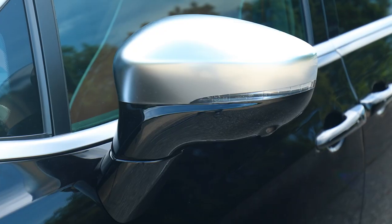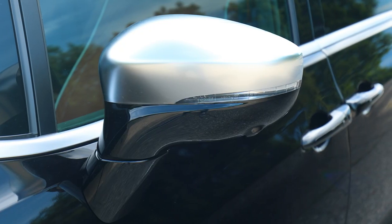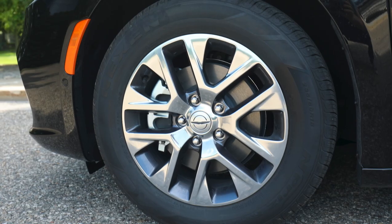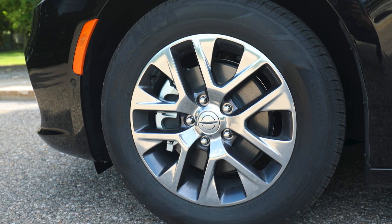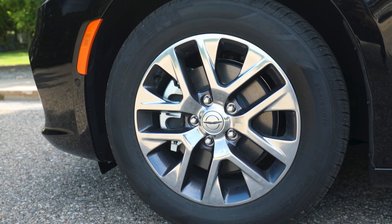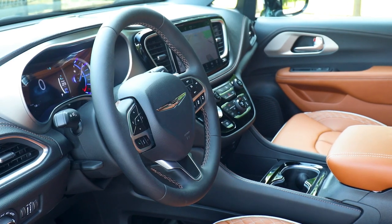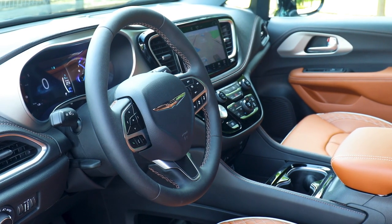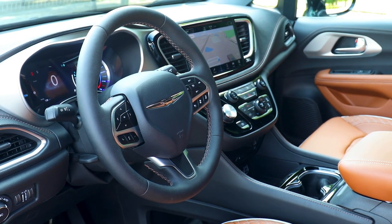Pacifica delivers available all-wheel drive capability paired with Pacifica's class-exclusive Stow 'N Go seating and storage system, as well as the available Stow Vac system. Pacifica was first with optional Amazon Fire TV integrated into the rear-seat Uconnect Theater system, and an available FamCam interior feature offers a bird's-eye view of rear-facing child-seat occupants.